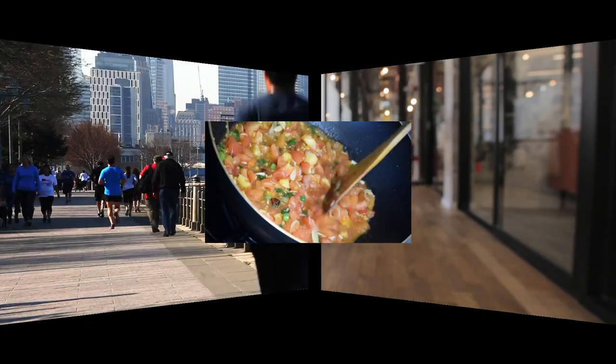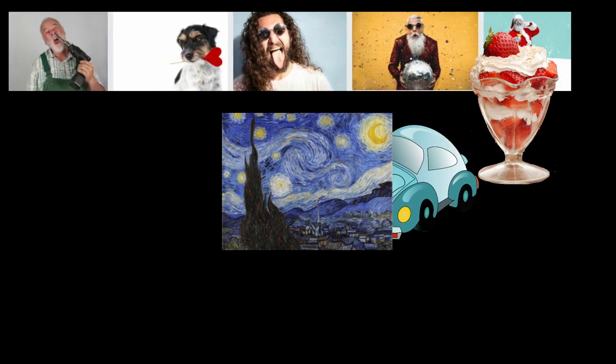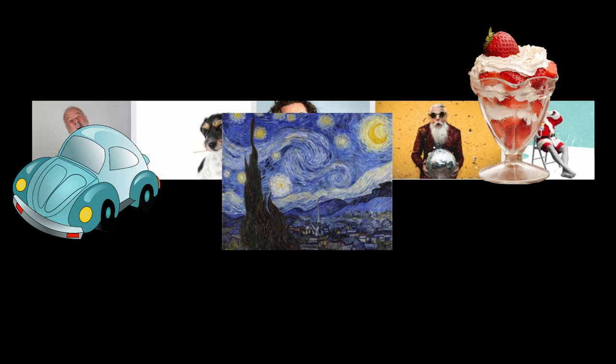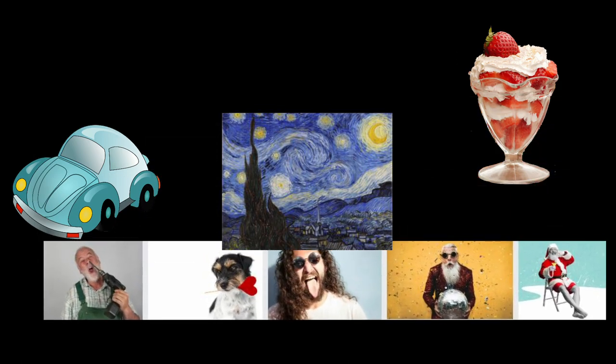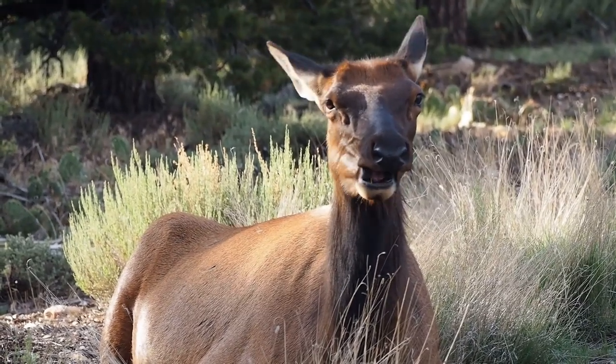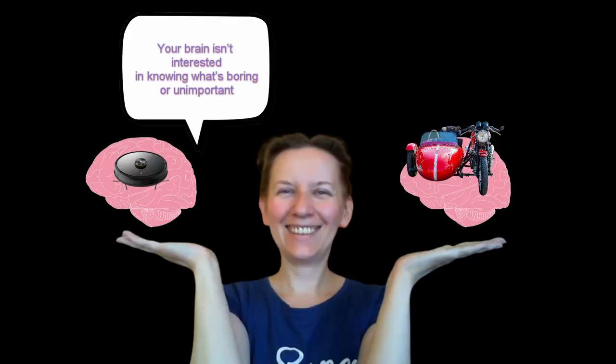We tend to pay attention to — and therefore remember — what we find interesting, meaningful, new, surprising, significant, emotional, and consequential. Our brains capture those details. We ignore and therefore forget the rest. Your brain isn't interested in knowing what's boring or unimportant.